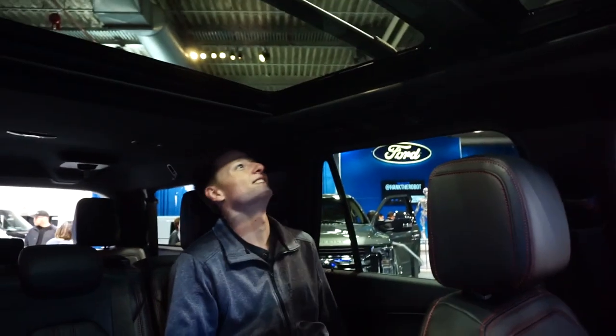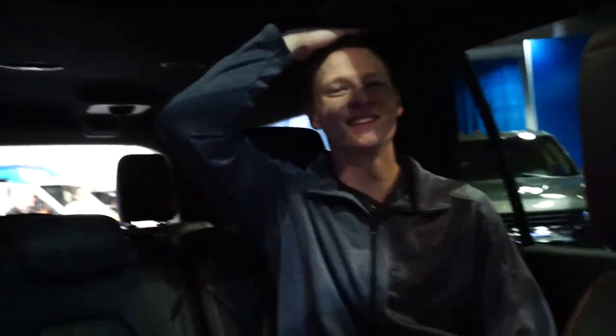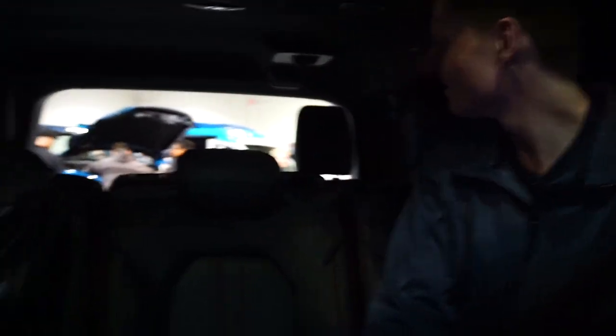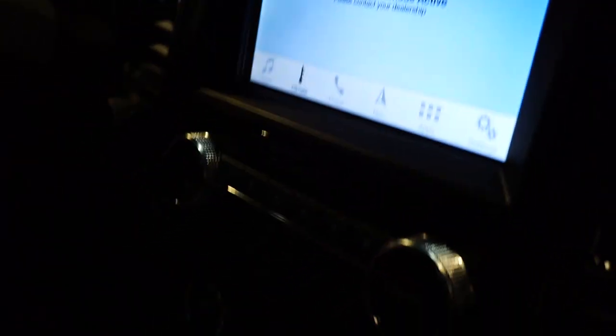This is massive - it's got a moonroof in it. That's some headroom. For something this big you'd think there'd be better headroom. I love it. I don't like it.